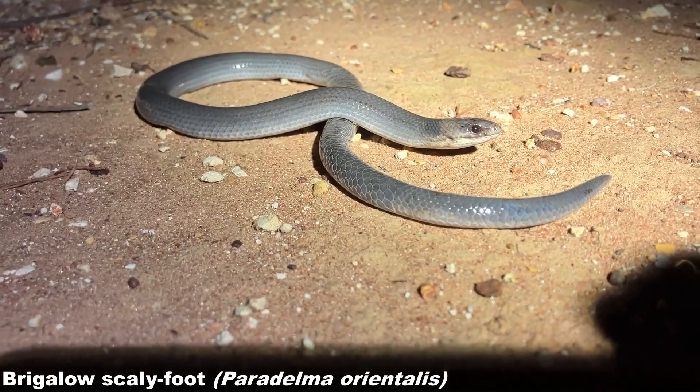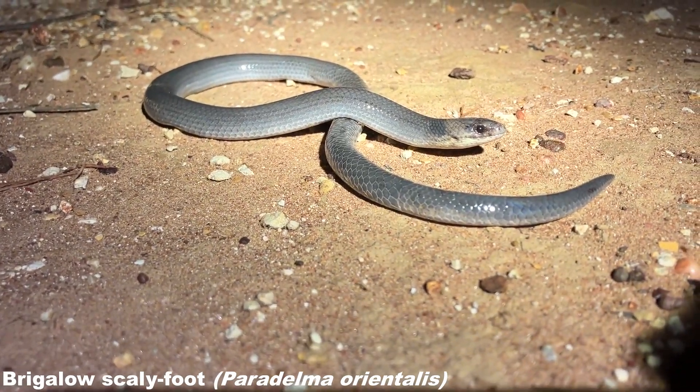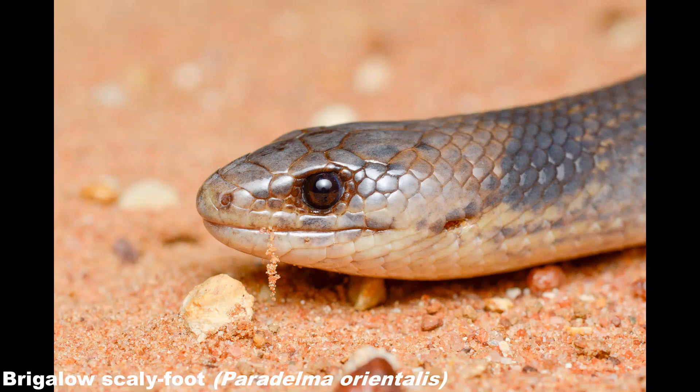These legless lizards are the sole member of the monotypic genus Paradelma. They feed on small arthropods but also eat the nutrient-rich sap from acacia trees found in the dry woodlands they inhabit. This species is oviparous and lays clutches of two eggs at a time. They do face threats from habitat degradation and invasive predators such as foxes, cats and pigs in this area, but we still found them to be quite abundant in these conditions.